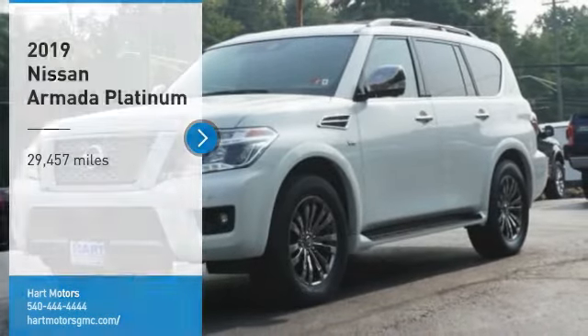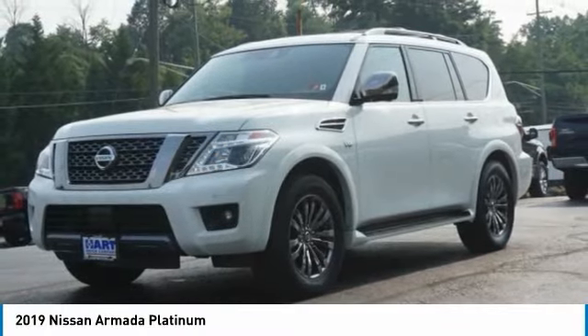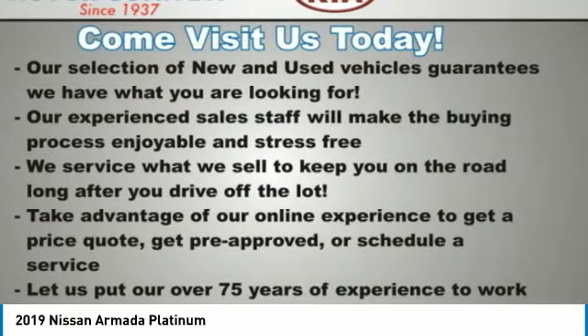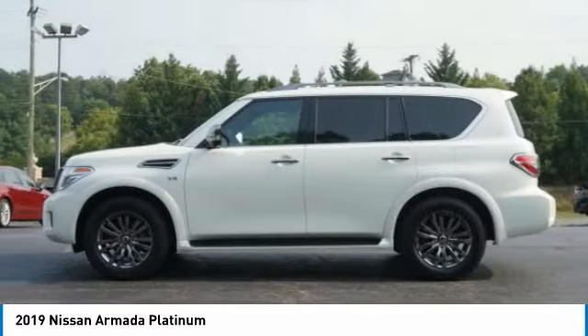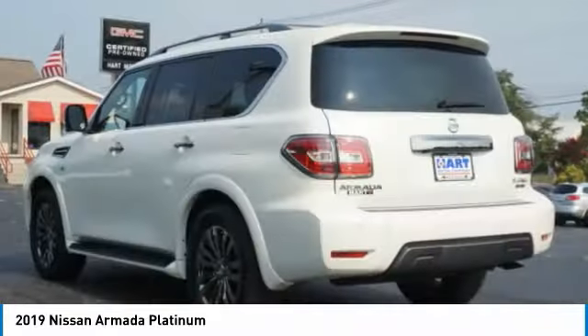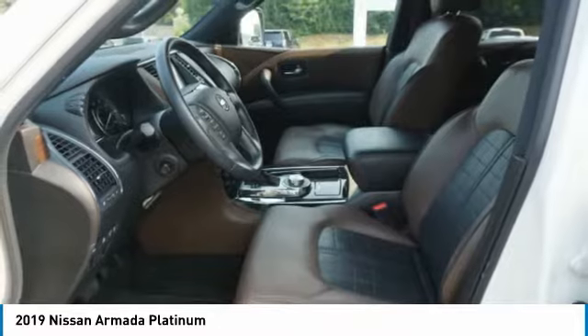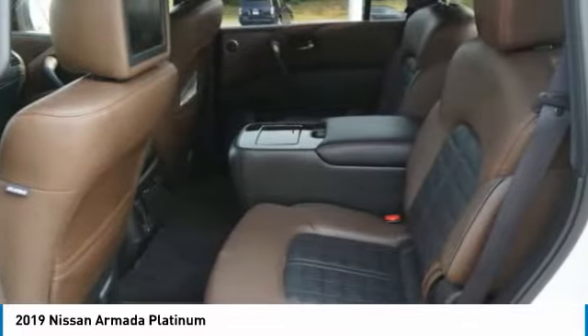We are pleased to show you the 2019 Armada. The Nissan Armada is a full-size SUV which seats up to 8 comfortably. It boasts a powerful engine and has a 9,000-pound tow rating, which puts it at the top of the class. Set foot in an Armada and set off on the ultimate driving adventure.